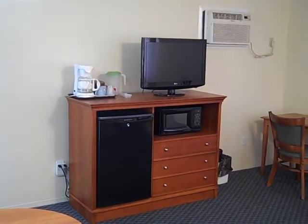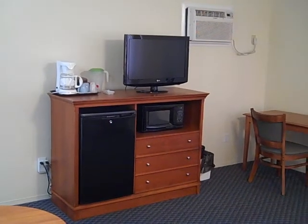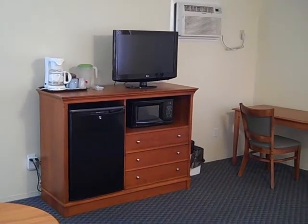So there you have it — a room tour of a Type 10 motel room located in our townhouse. Thanks.